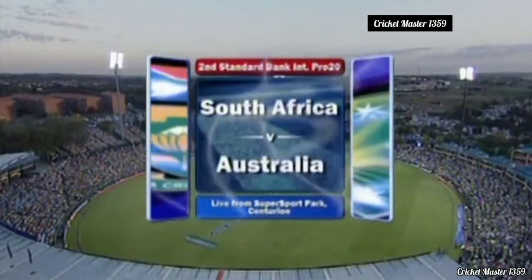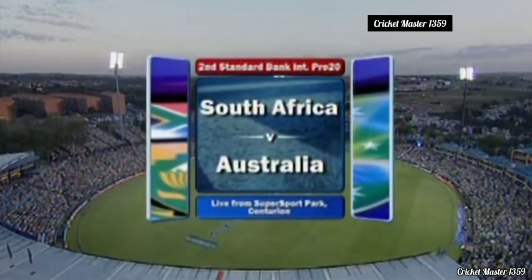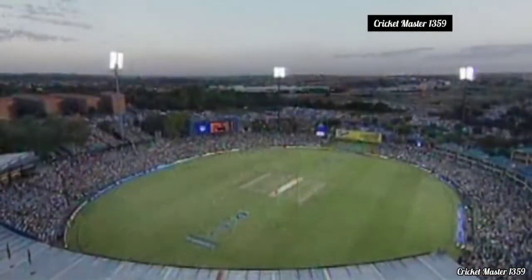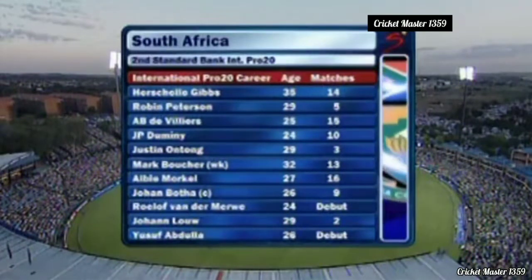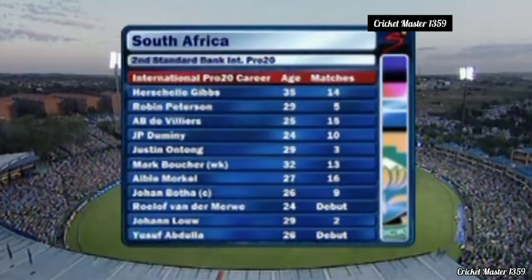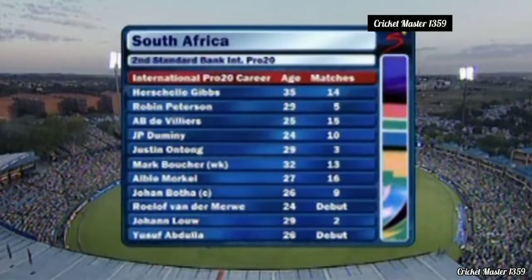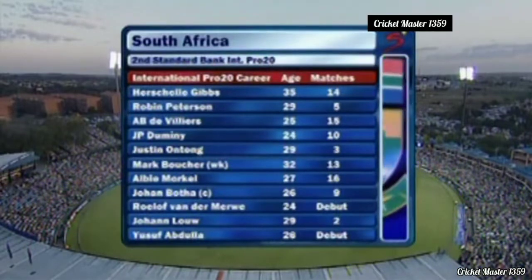SuperSport Park at Centurion is bursting at the seams for the second Standard Bank International Pro 20 game. South Africa are one up after an electrifying evening at Wanderers in Johannesburg. The Indian flag flies — the IPL is less than a month away. South Africa have made four changes, with rotational squad members coming in.